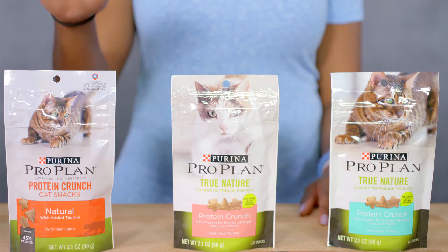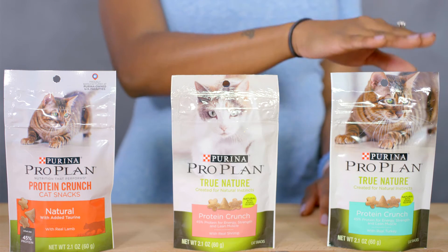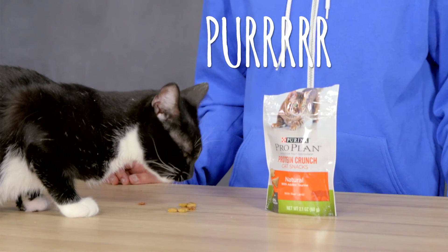Can it get any better? The answer is yes. They also have crunchy treats that are high in protein and made with real lamb, shrimp, or turkey to keep your cats purring like there's no tomorrow.